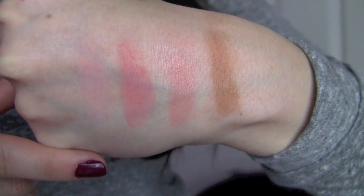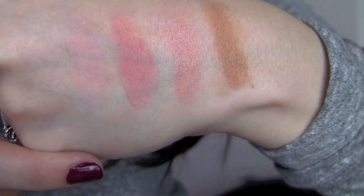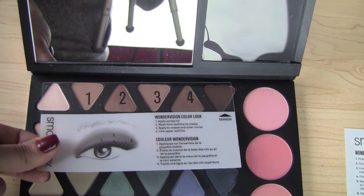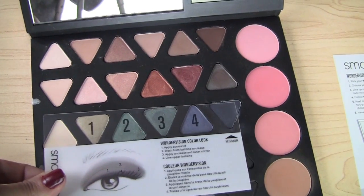Not to be overlooked are the cheek products here, which includes a matte bronzer, two matte blushes, and a blush that has a little shimmer as well. These are great, plus there are little cards that are actually transparent, and you can lay them over any four shades, and it will tell you exactly how to craft those shades together to get a certain look.